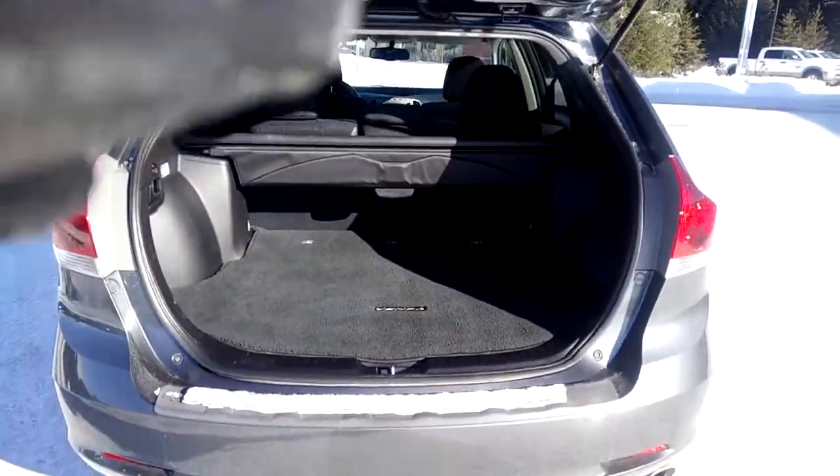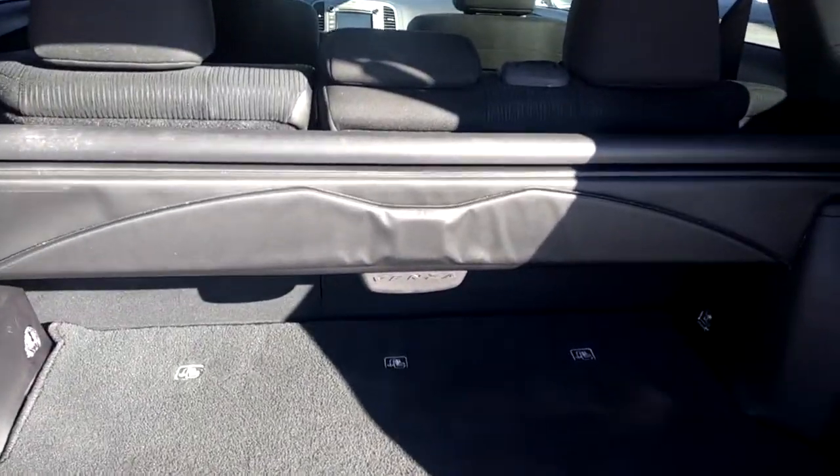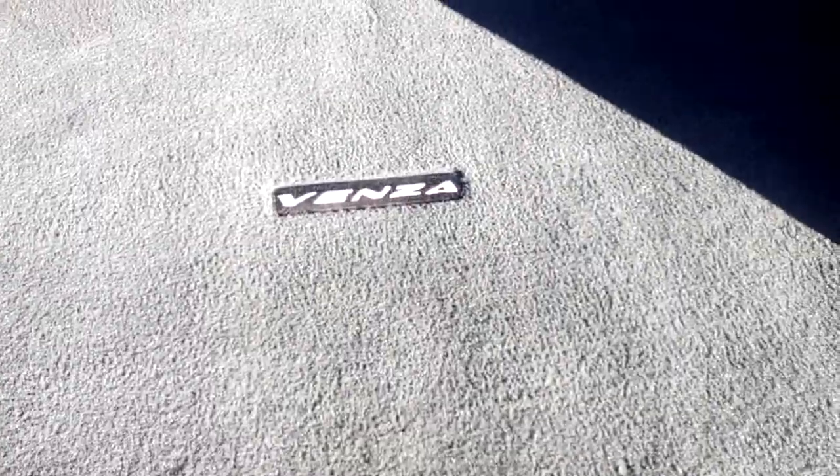It has a large trunk with lots of cargo space. The rear seats fold down flat to provide more room. There's also a cargo visor and a Toyota OEM carpeted floor mat for the trunk.